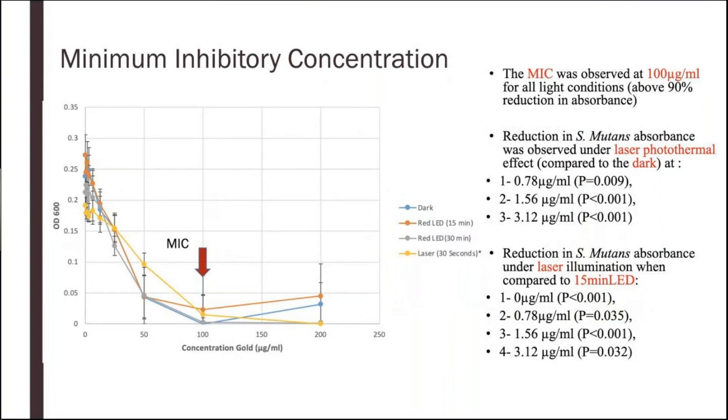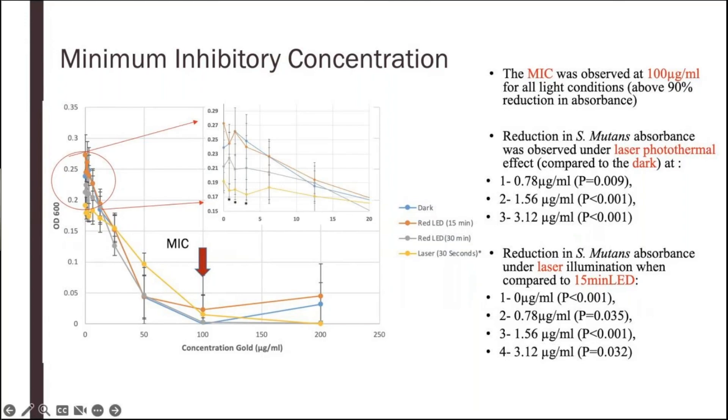In the minimum inhibitory concentration test, our MIC level was observed at 100 micrograms per ml, which is in line with the literature for different shapes and types of gold nanoparticles. Interestingly, we saw the photothermal effect only at low concentrations of gold. The laser group showed a significant reduction in bacteria concentration compared to the LED groups and dark group — obviously because laser provides a higher level of energy. However, at high concentrations, we did not observe photothermal effects, which may be because gold alone has antibacterial effects and is camouflaging the photothermal effect at higher concentrations.